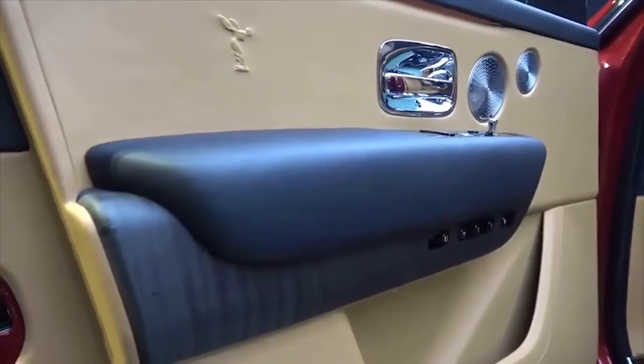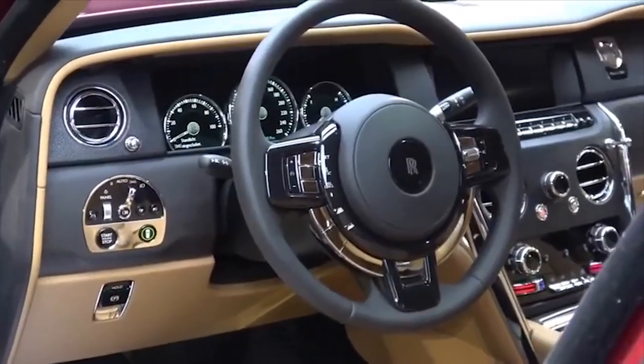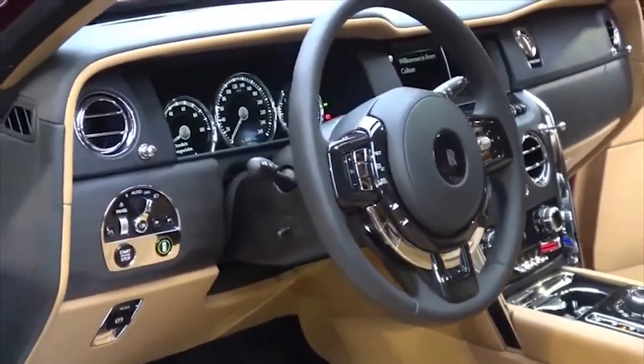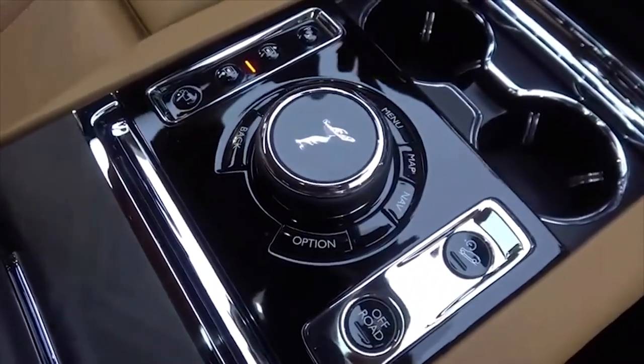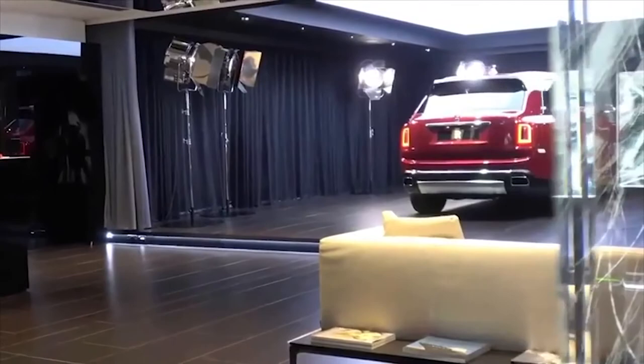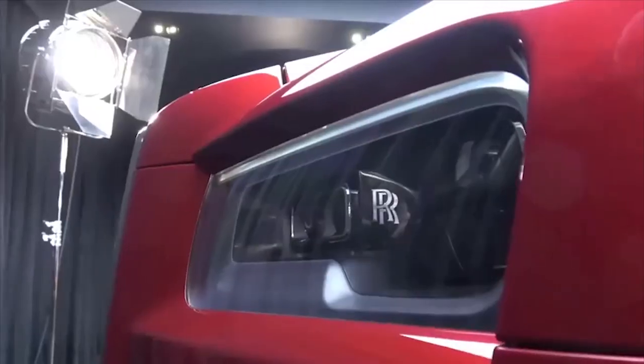The Cullinan is exclusively available with a twin-turbocharged 6.75-litre V12 engine. ZF's 8HP 8-speed automatic transmission is the Cullinan's sole gearbox option. The Cullinan uses a permanent all-wheel drive system.